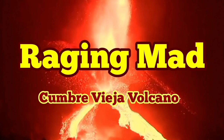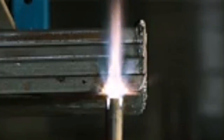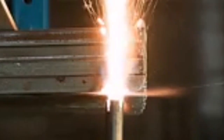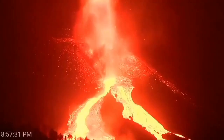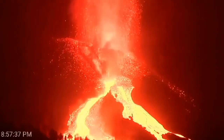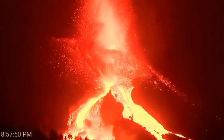Raging mad, Cumbre Vieja Volcano is really going mad. It's very similar or more powerful than the oxyacetylene torch cutting through metal. That's the mantle plume that we are talking about, and it is cutting through the earth's crust — 5 km of it.